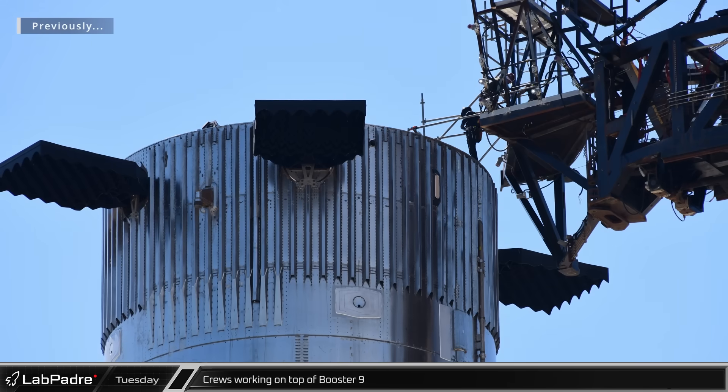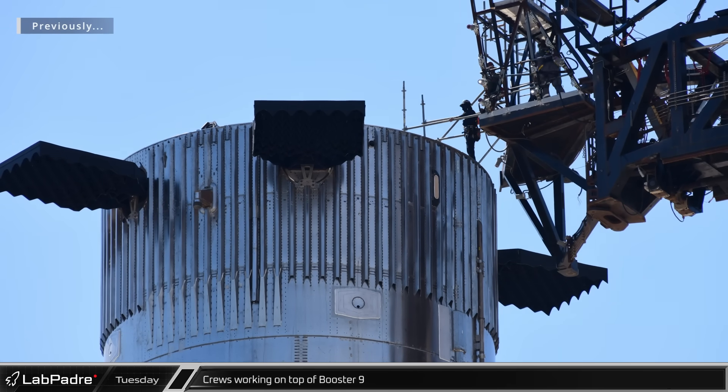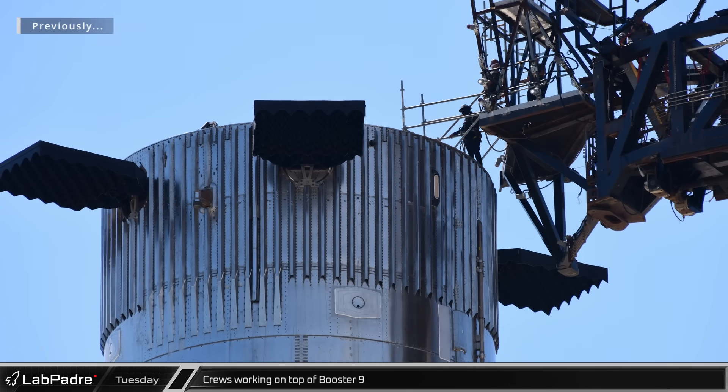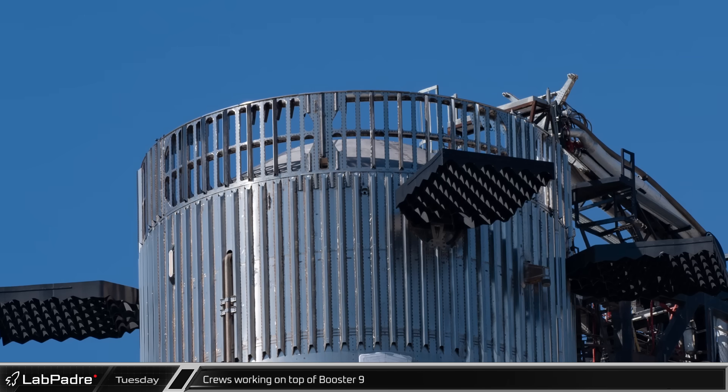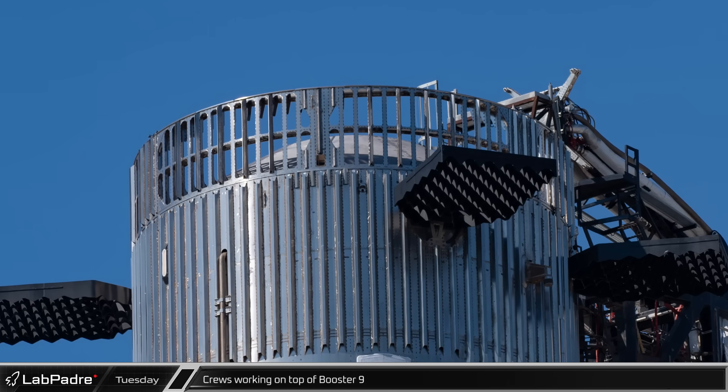While the hot staging ring was off of the booster, crews were seen working on top of the booster. Whether this was some kind of issue with the standard booster hardware or adjustments needed following the first full stack with a hot staging ring isn't clear yet. Either way, the work was done and SpaceX was ready for the next full stack of Starship and Super Heavy.